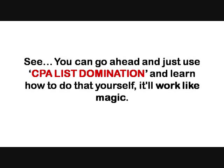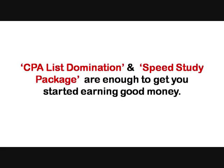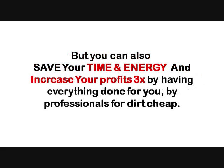You can go ahead and just use CPA List Domination and learn how to do that yourself — it will work like magic. CPA List Domination and the speed study package are enough to get you started earning good money. But you can also save your time and energy and increase your profit three times by having everything done for you by professionals, for dirt cheap.